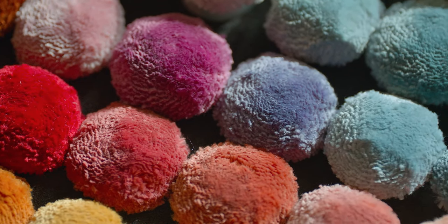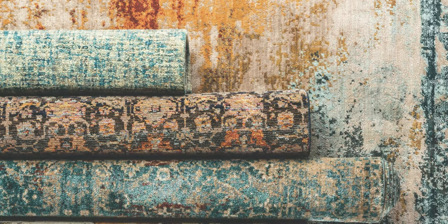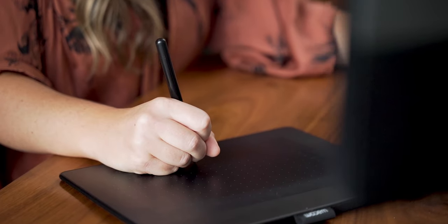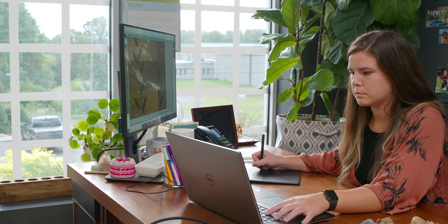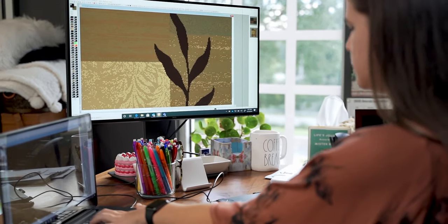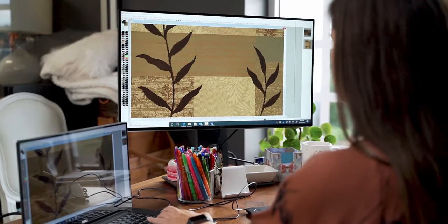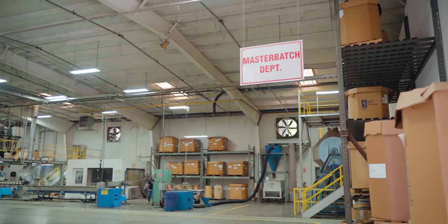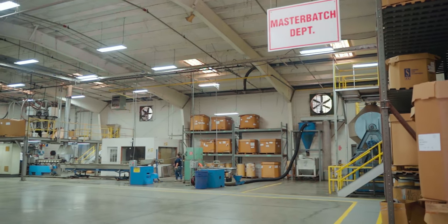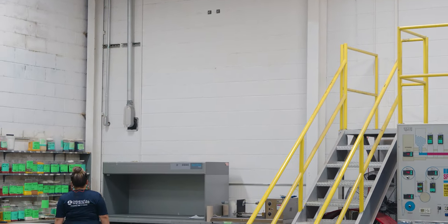Once a product direction or construction is determined, colors are selected and designers go to work creating new patterns on screen that will go directly to the loom to be woven. As pattern work is in progress, the design team continues to work closely with master batch to perfect color matching on new collections. The master batch lab is where the process of making Oriental Weavers' durable and inherently stain-resistant yarn begins.